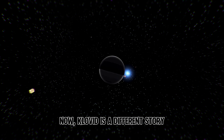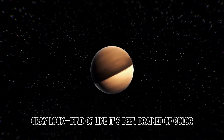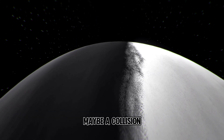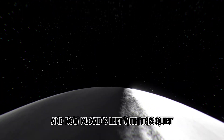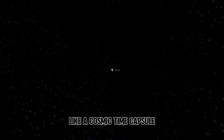Now Clovid is a different story. Imagine a gas giant, but with a ghostly gray look, kind of like it's been drained of color. Some say it used to be vibrant like the others, but something big happened — maybe a collision, maybe intense radiation. And now Clovid's left with this quiet, haunted vibe. Looking at it feels like peering into the past, like a cosmic time capsule.